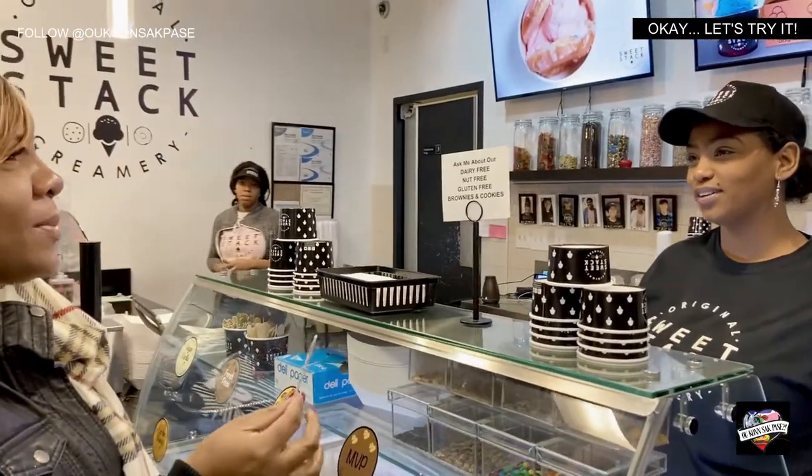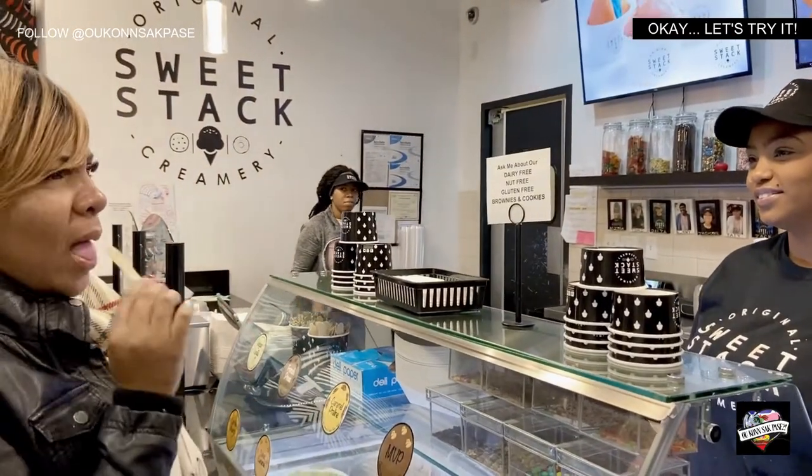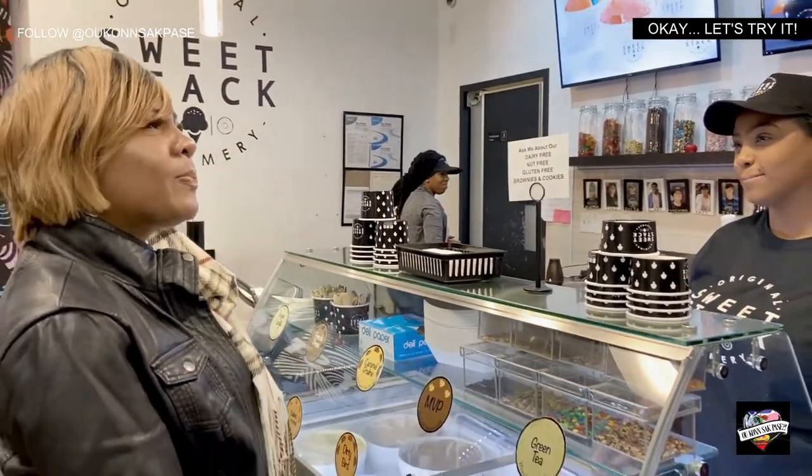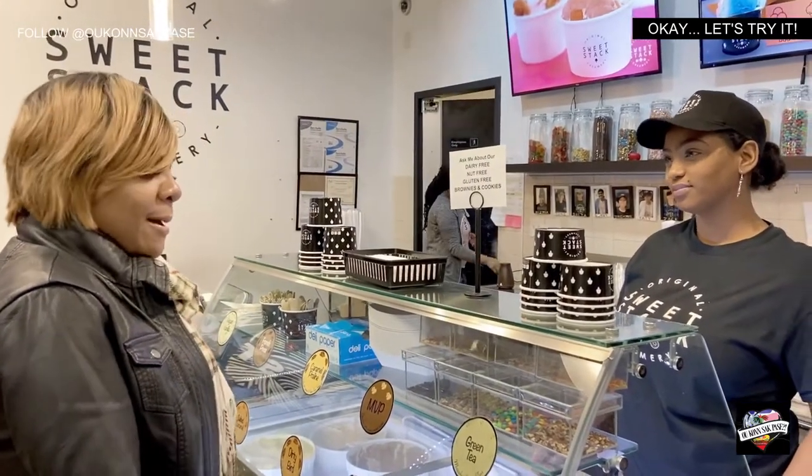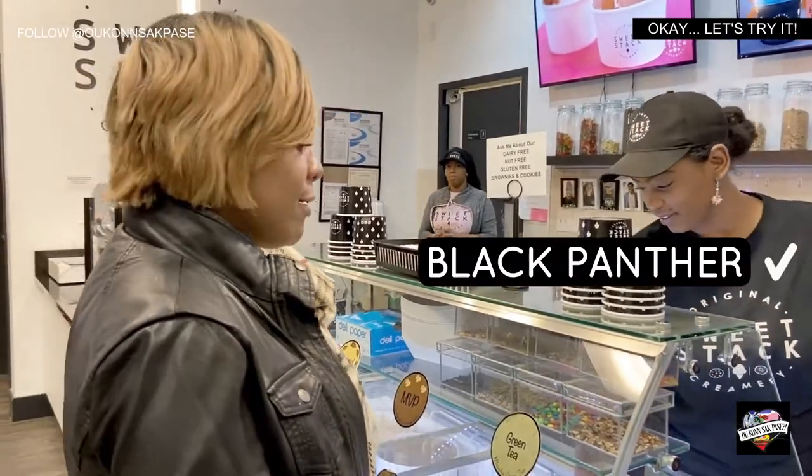Doesn't it taste like banana pudding kind of? It does, but it doesn't at the same time. That's good though. That's good.